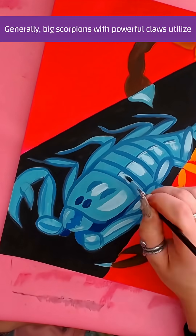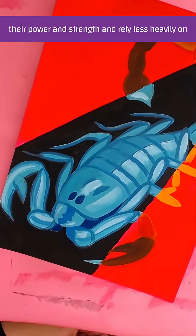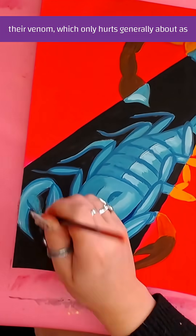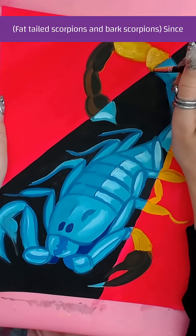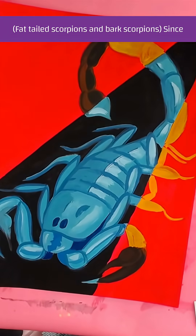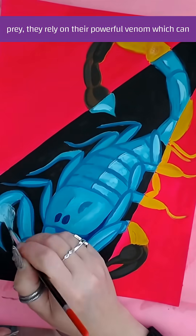Generally, big scorpions with powerful claws utilize their power and strength and rely less heavily on their venom, which only hurts about as much as a bee sting. The real powerful punchers are in the family Buthidae — fat-tailed scorpions and bark scorpions. Since their little claws are too physically small to subdue prey, they rely on their powerful venom.